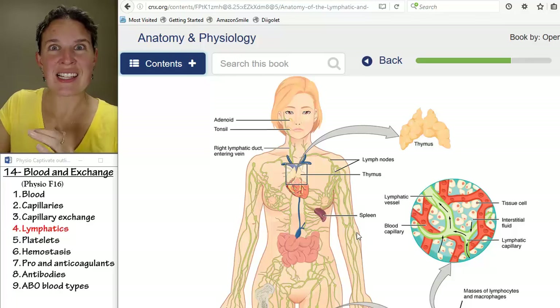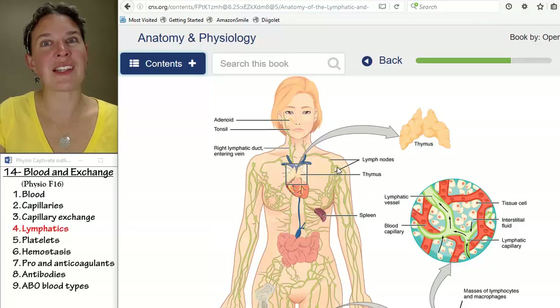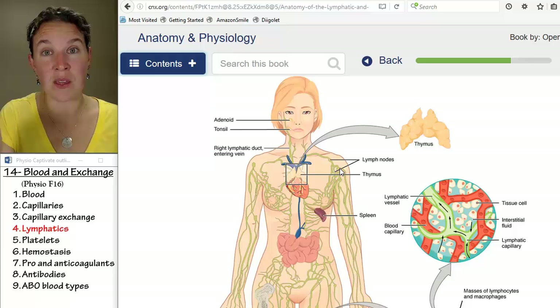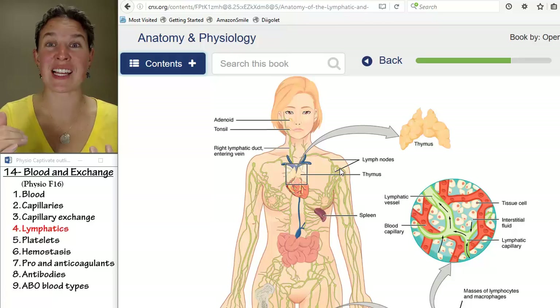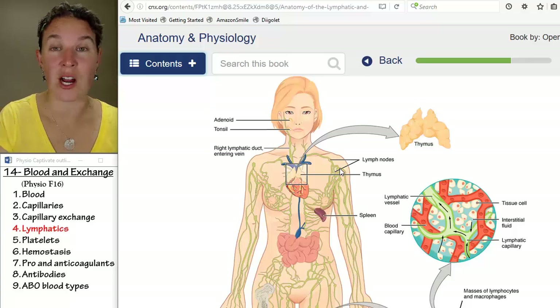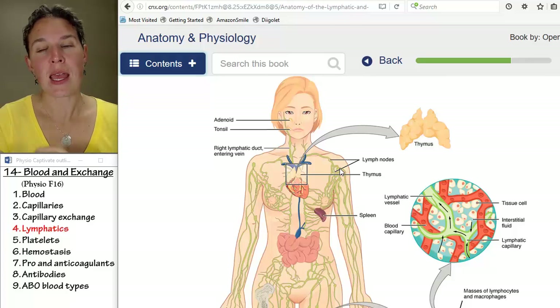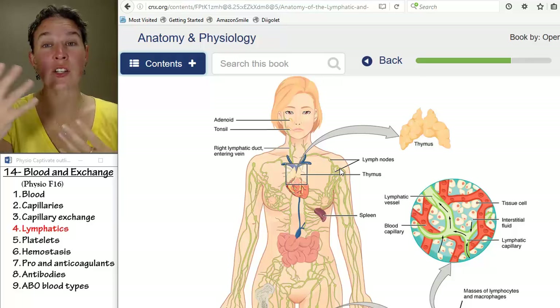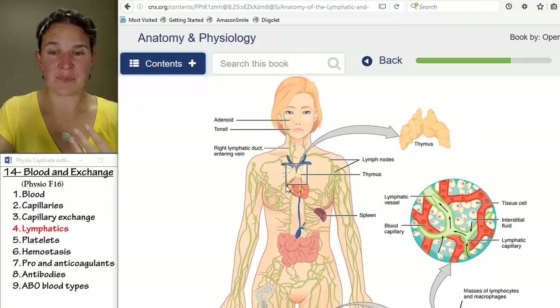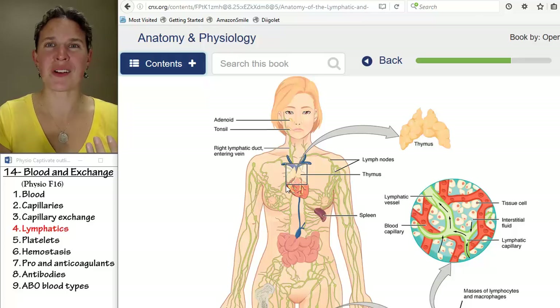It sends that fluid through lymph nodes. The lymphatic system is associated with the immune system because your lymphocytes hang out in the lymph nodes and make sure that there's nothing crazy coming through. And eventually, all that fluid is just dumped right back into the blood — it's dumped into the veins.